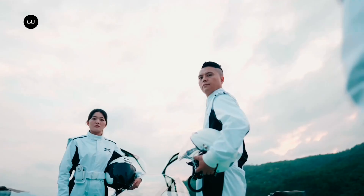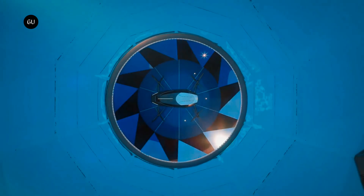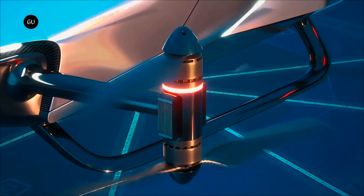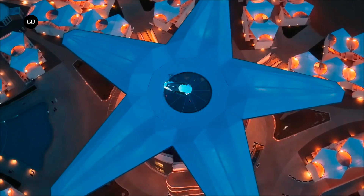Flying cars are seemingly everywhere and nowhere all at once. Companies from around the globe have debuted flying car concepts and some flying car prototypes. Xpeng Aero HT is no different and has introduced two flying car concepts that both act like real-life transformers.